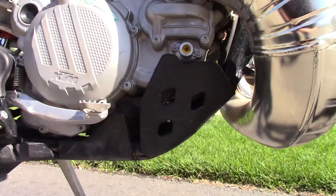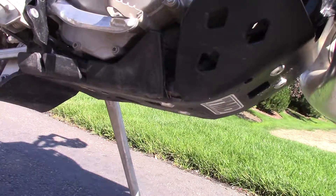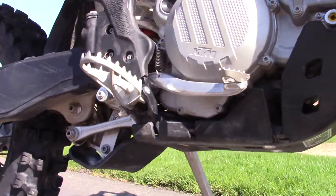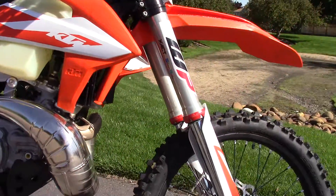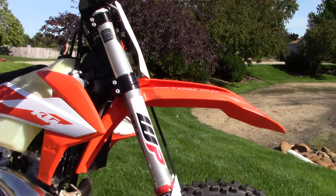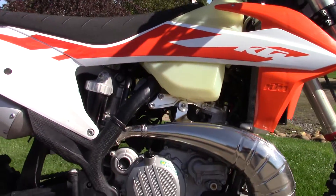Some nice accessories. It's got the skid plate — it's a TMD skid plate with the linkage guard. That's an OB linkage guard. I like the XC over the XCW. You've got the air fork and you've got the semi-close ratio transmission.